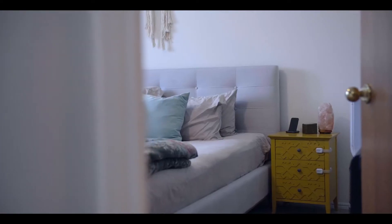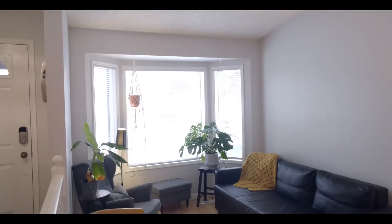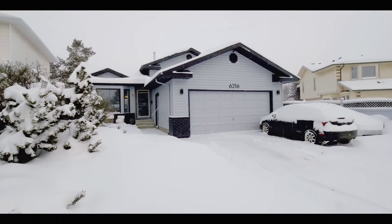Hi there. Hi, we're the Sneed's Wells. And we're here today at 6216 152 C Avenue. This wonderful four-level split has five bedrooms, two bathrooms, two living spaces, and a huge backyard. This property has some great updates like new roof, brand new furnace, and has a heated double garage. Let's go take the tour.